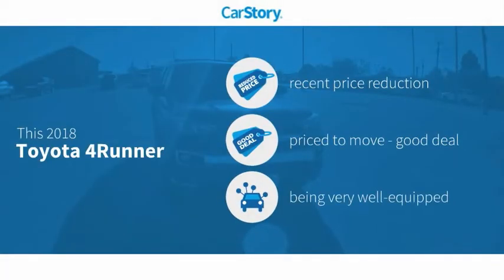CarStory research indicates this vehicle as having a recent price reduction, a good deal, and loaded with features.